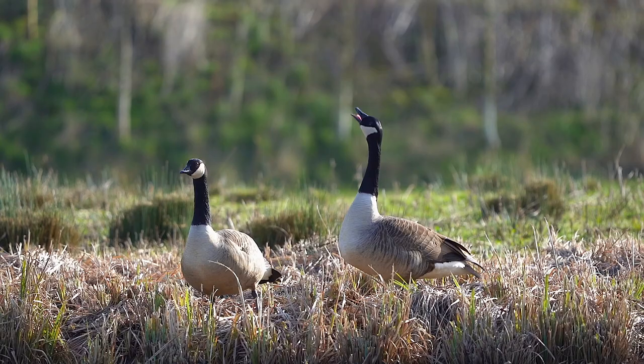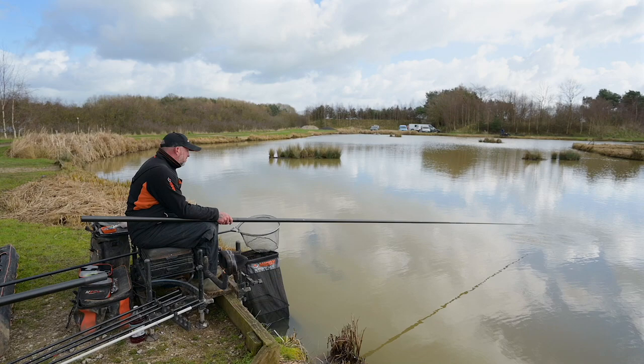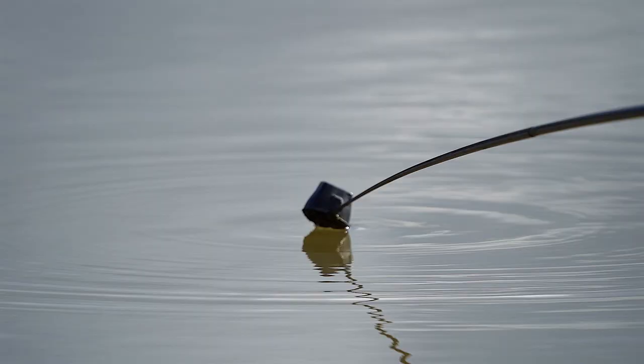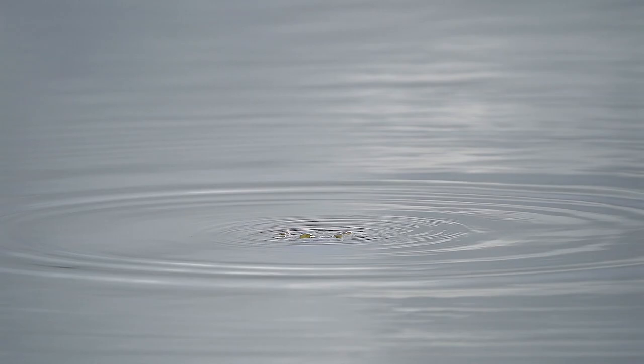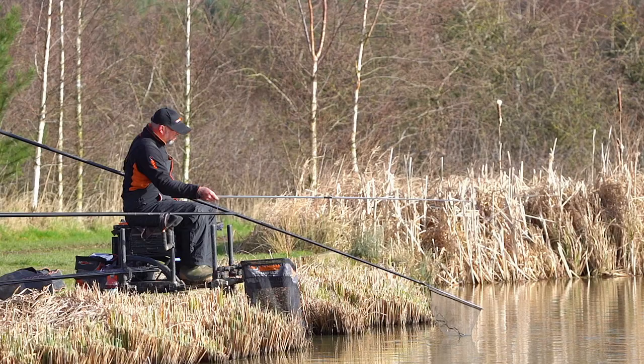I'm going to run you through how today has gone — and it's been hard. I started the match how I normally do: put a few maggots short, fed some groundbait on both my long lines — three balls to my left, one to my right — went short and it was great. I had 20 roach, 20 fish, and then my peg went dead. The sun came out, it was flat calm and bright, and I had to really chase fish around my peg. I carried on feeding short, had a look on my long line — nothing — then looked on the one where I fed three balls and had a couple of small skimmers, one about a pound, and then nothing. I couldn't get a bite.